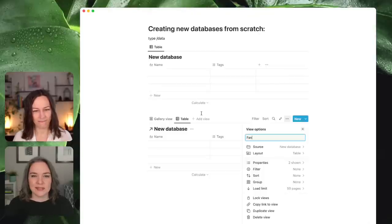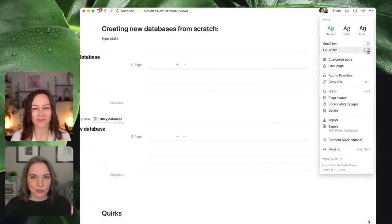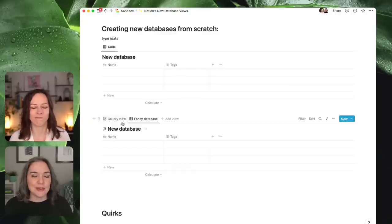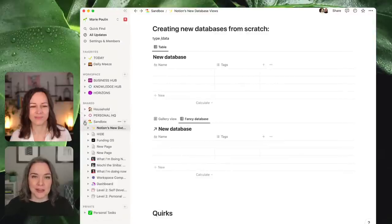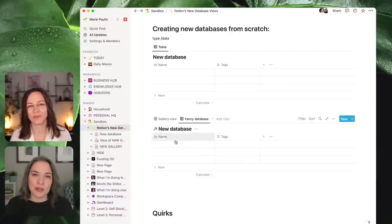It does tidy things up and you just have to be really good about naming stuff. Someone in chat was saying they find it inconvenient — every database title, you have to choose to hide it. If you have a lot of linked views, and you hide it, you want to make sure the name of the view tells you what you're looking at. When we were prepping for this, we discussed that if you are working with a team, be very careful about hiding titles.